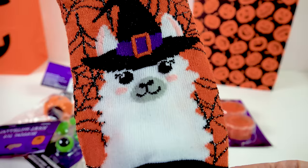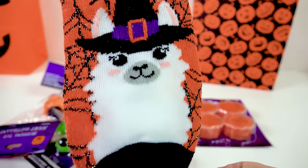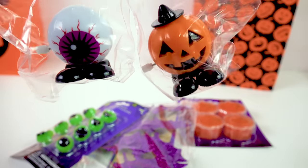We got llama socks! This llama is absolutely ready for a spooktacular good time with her little witch's hat. And there are little hopping Halloween figures too.